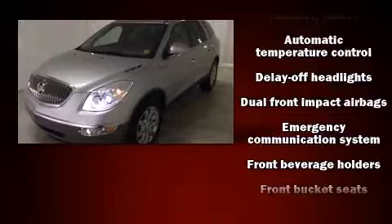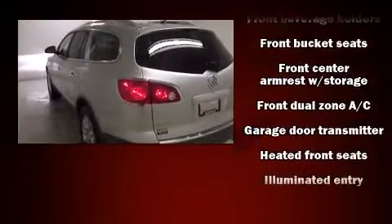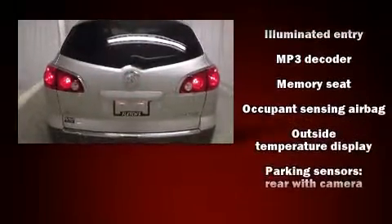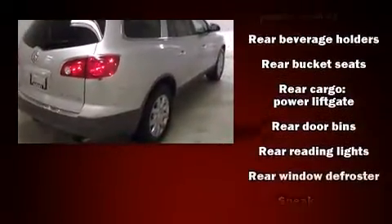It features all-wheel drive versatility, an automatic transmission, and a refined six-cylinder engine. It includes heated seats, delay off headlights, a built-in garage door transmitter, automatic temperature control, turn signal indicator mirrors, a power lift gate, and power seats.